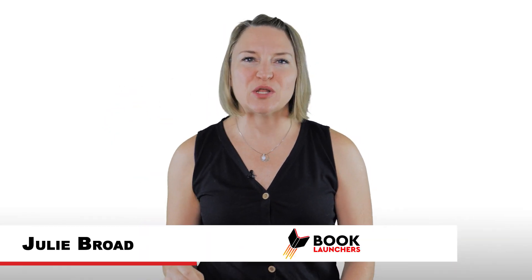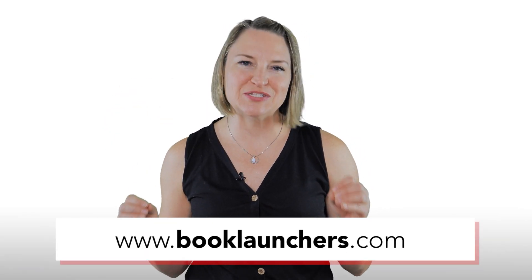Hi, I'm Julie the Book Broad with Book Launchers, your professional self-publishing services team. Get ready — there's a lot of acronyms coming, like publishing alphabet soup.